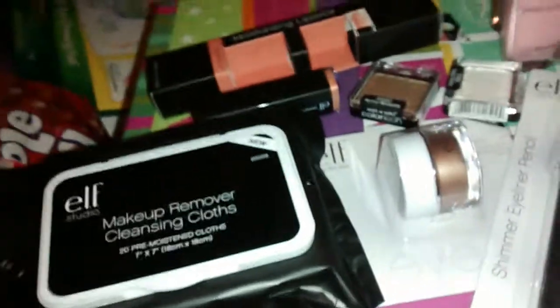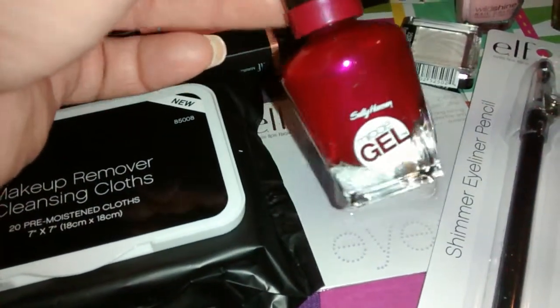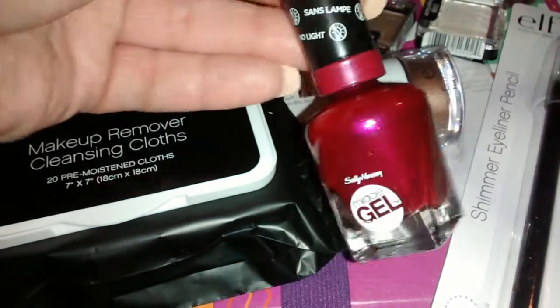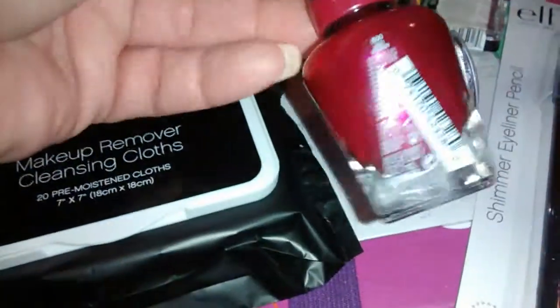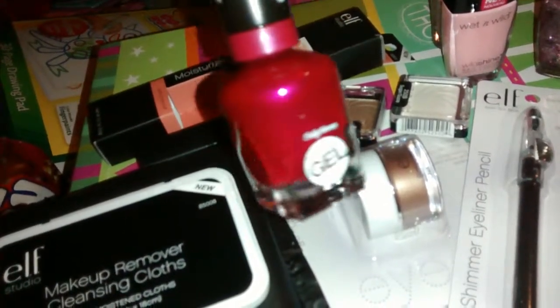This is a Sally Hansen gel nail polish — I've never used the gel kind before. It's a little pricey for me since I usually stick with dollar or three-dollar nail polishes, but I really wanted to try gel. I love love love this color, it's called 'Mad Woman' — it's a really pretty color, especially on my toes. It was $8.99 and I got it on sale for around $6.49.